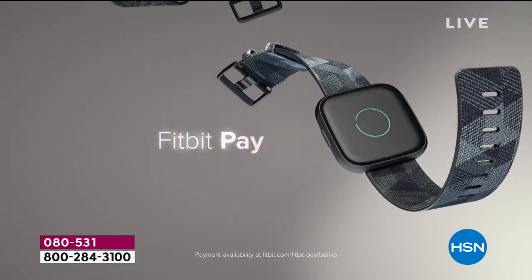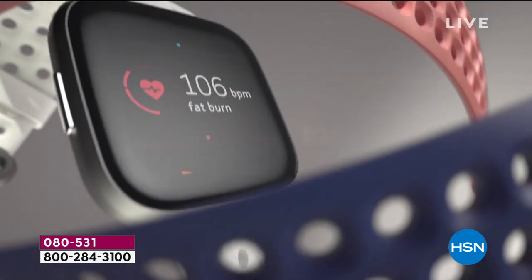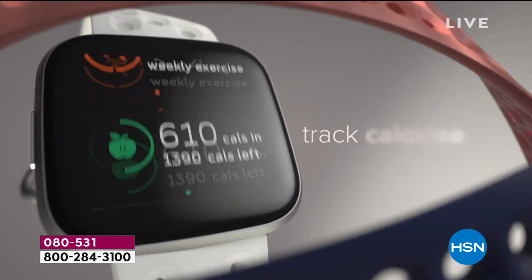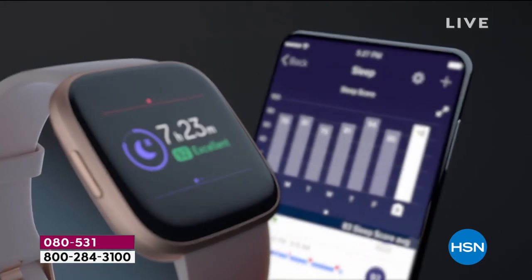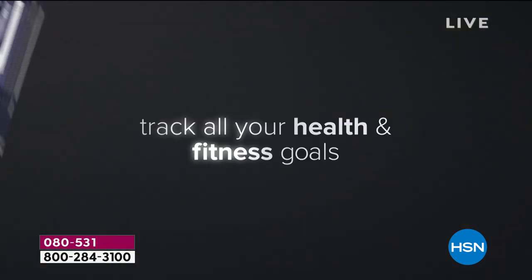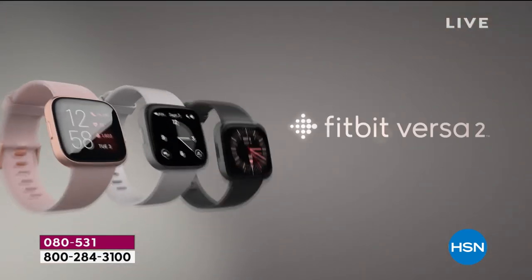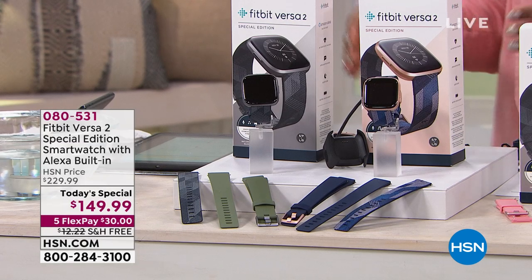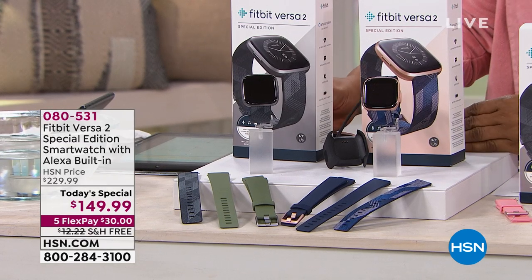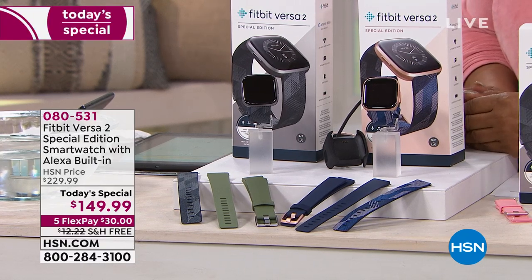You can control your music with up to 300 songs stored. There's a six-plus day battery life so you're not babying this. As a fitness tracker, it tracks your calories, your steps, your sleep, and so much more. You're also going to get that extra nudge to meet your health and fitness goals. We're offering this at the lowest price ever.